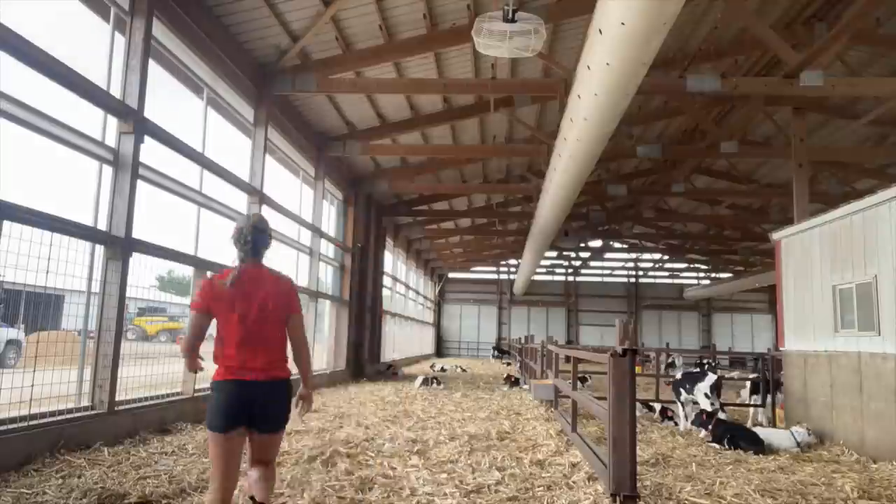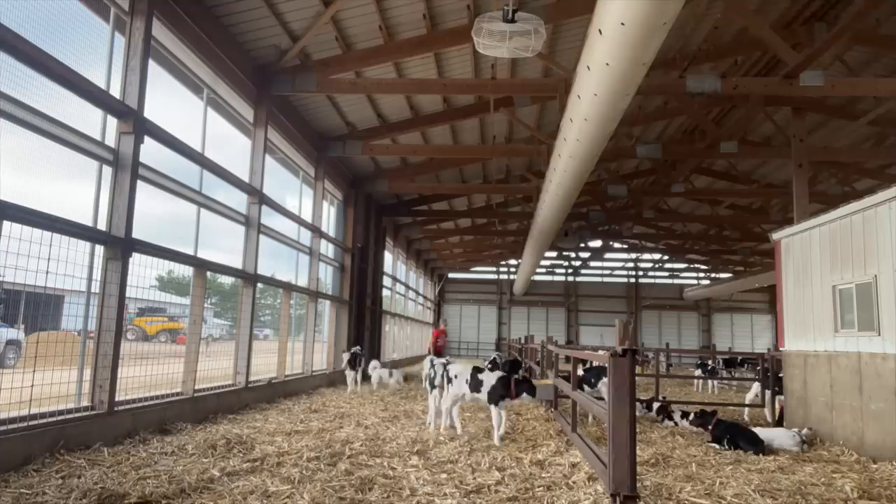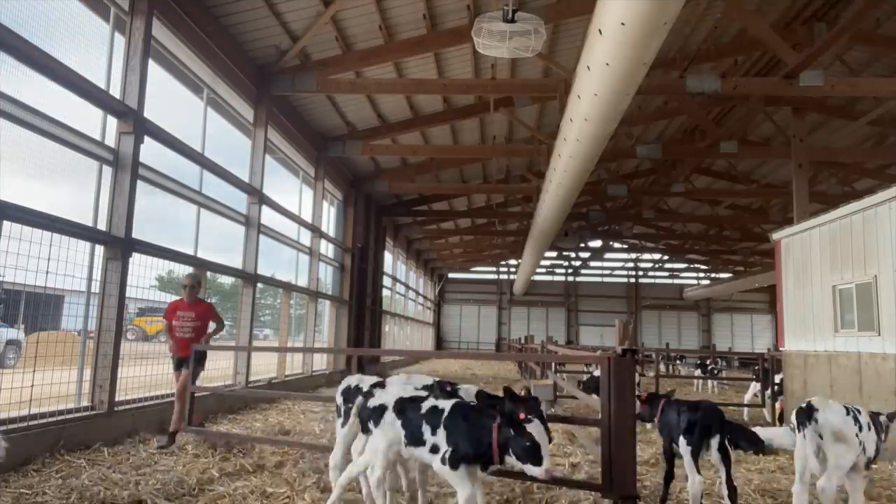So what we do is we clean one pen at a time, or one row at a time. This is one row, so we'll move all the calves out of this row into that row, clean this, and then move the calves from that row back to the back half of this row, clean that row, and so on. Now that they're all moved out of the pen, I'm going to go through and scrape it - I use the rake, pitchfork, and scrape it off from the side.